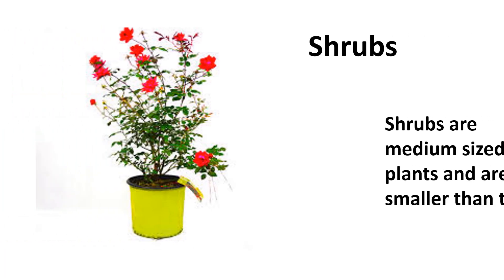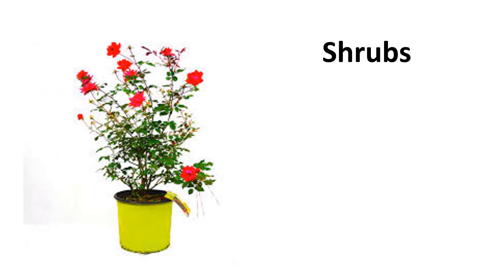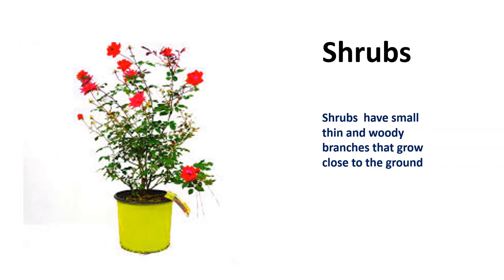Shrub. Shrubs are medium size plants and are smaller than trees. Shrubs have small, thin, and woody branches that grow close to the ground.